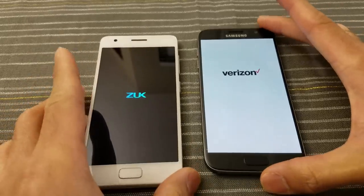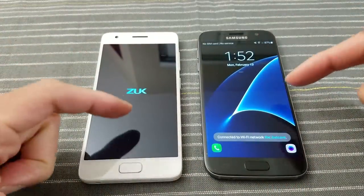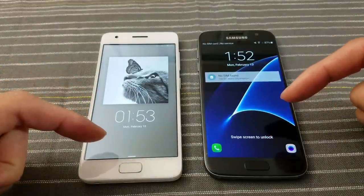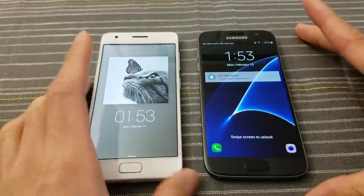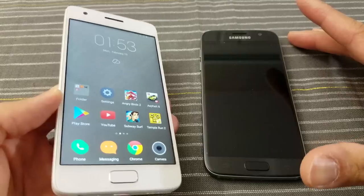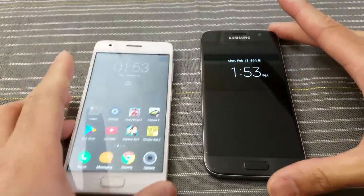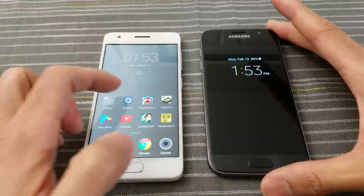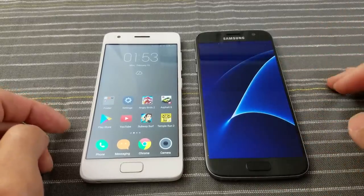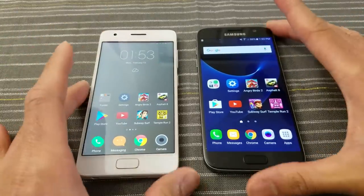As you can see, the S7 reboots faster here. They both have the Snapdragon 820 and they both have 4 gigabytes of RAM. So this will be a very interesting test, because at this phone — the ZUK phone — under $200, you can buy three or four of these for one S7. So we'll see how well the Lenovo phone can hang with the S7, considering they both have the same processor and the same amount of RAM. The key here is the massive price difference.